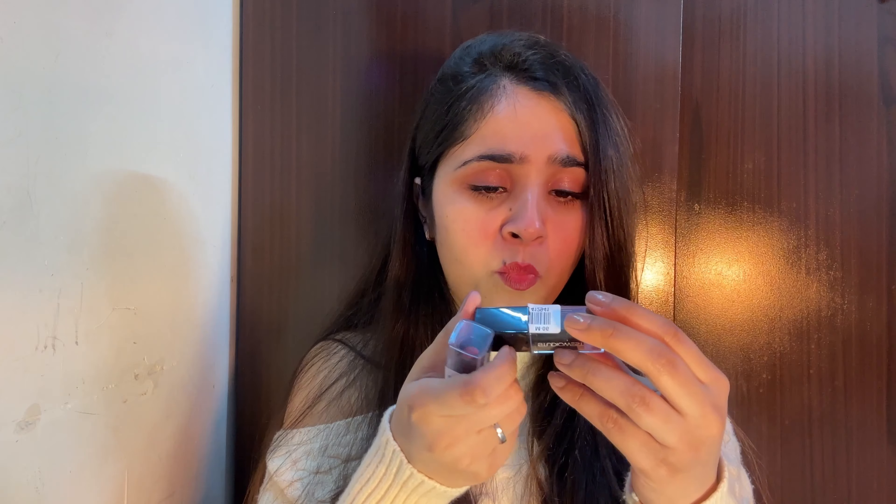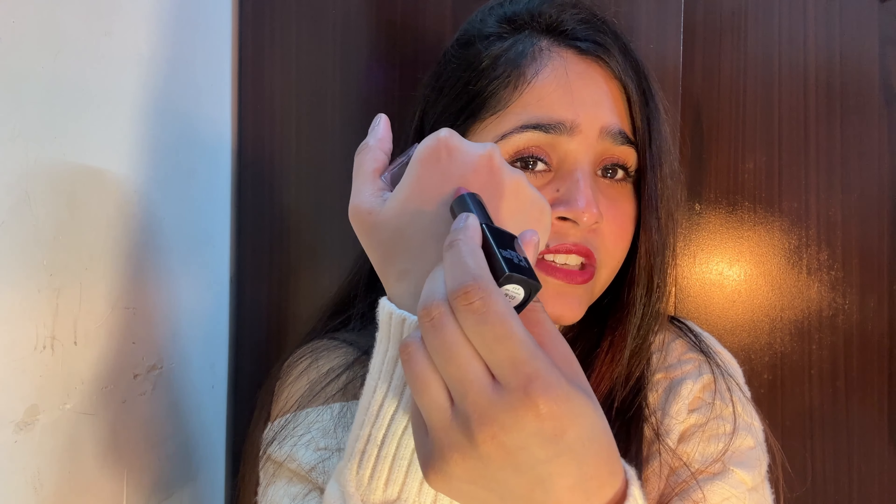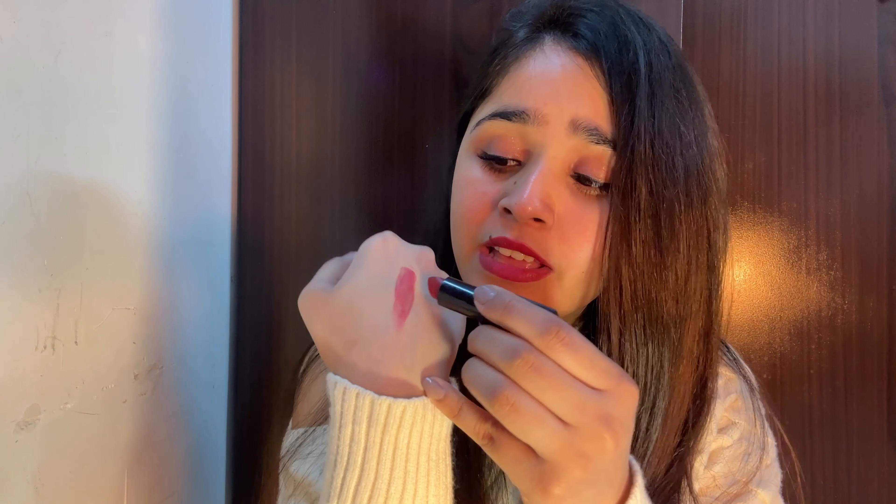I got two lipsticks from Studio West Side — these are super affordable at just rupees 95. It was on sale, probably around rupees 80. The shades are so beautiful — these are creamy matte. This one is shade M03 and the other is shade M06. At rupees 95, it's a total steal! I'll tag the link for you guys.